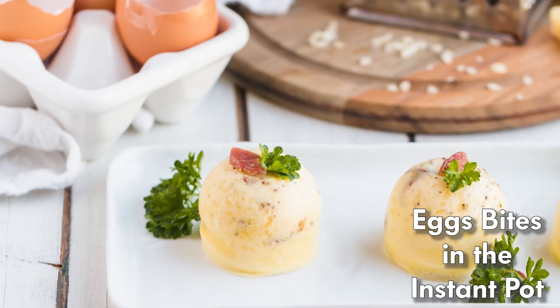The next easy keto breakfast you can meal prep are keto egg bites made in the Instant Pot. You've probably had Starbucks' famous egg bites — they're so good — but unfortunately they're higher in carbs, around nine grams for the whole thing, which is about half your daily carb allotment. So I started making them in the Instant Pot, and it's super easy and fun because you can get creative with the fillings.